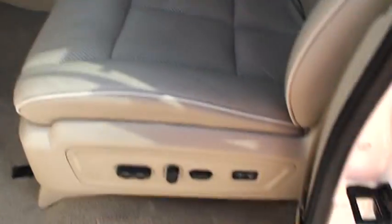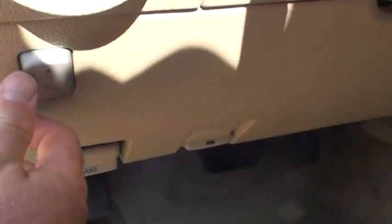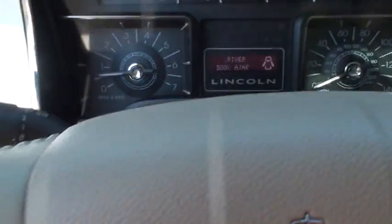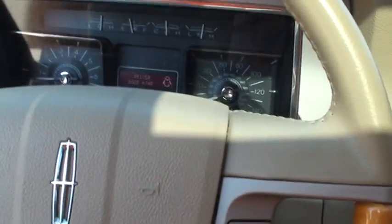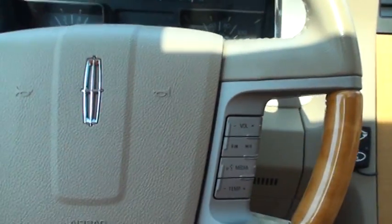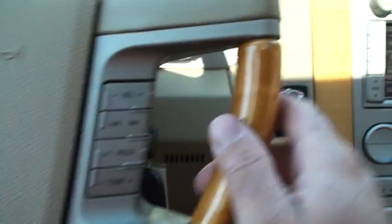These are cooled and heated seats — really nice feature. Leather is in good shape. Power seats with memory seat on both sides. Carpet is nice and clean. You've got power tilt and adjustable power pedals. Automatic headlights.